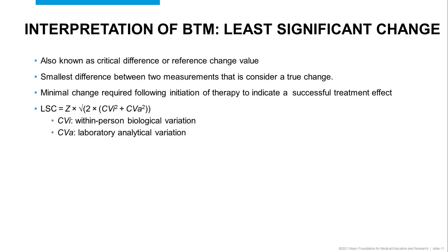Bone turnover markers from baseline are interpreted based on the least significant change, also known as the critical difference or reference change value. This is the smallest difference between two measurements that is considered a true change, and it is the minimal change required following initiation of therapy to indicate a successful treatment effect.